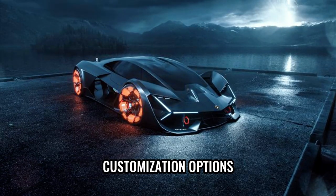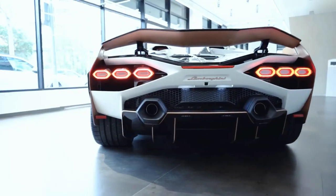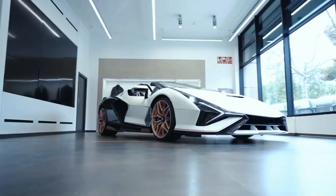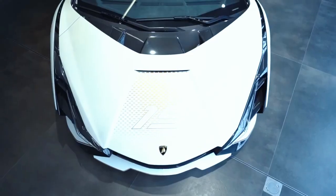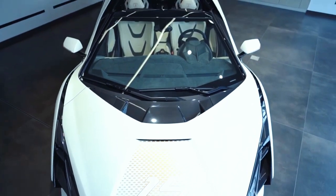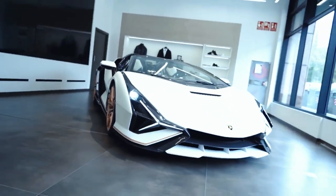Lamborghini also offers a range of customization options for those who desire an even more personalized touch — from selecting unique paint colors and finishes to customizing the interior with luxurious materials. This allows owners to create a Lamborghini Sian that is a true reflection of their individual style and taste, further enhancing the exclusivity of this remarkable vehicle.